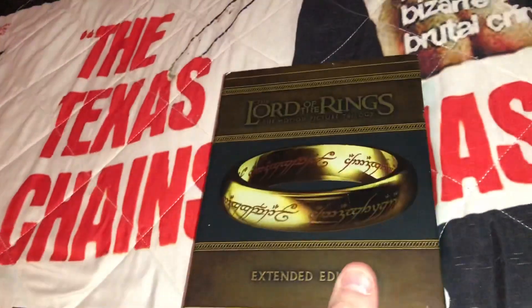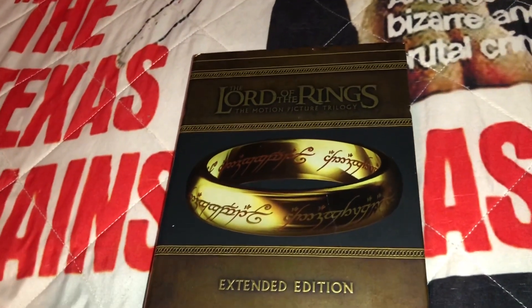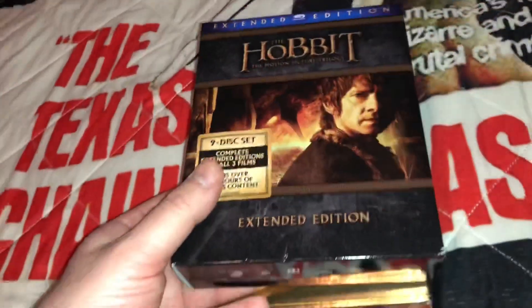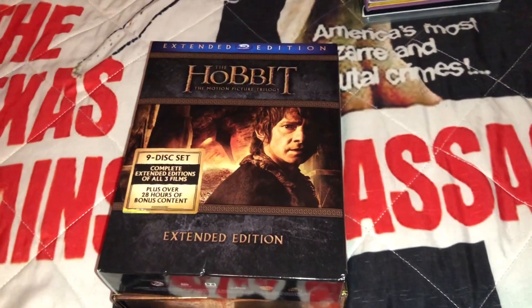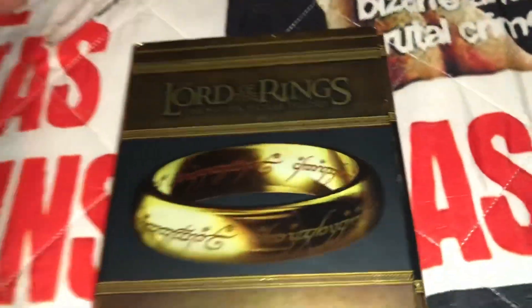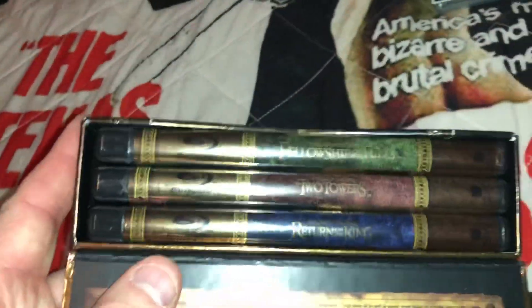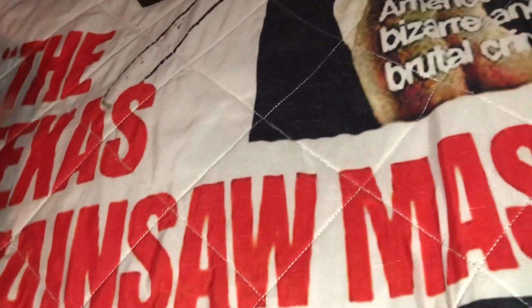I recently picked up the Lord of the Rings Extended Editions — these are the three films in their longest cuts. I'm going to watch all of these again, because I recently did the same thing for The Hobbit — went through all the extended cuts and was very very happy to revisit those movies. I absolutely love these films. Over the next week I'm going to watch The Fellowship of the Ring, The Two Towers, and The Return of the King in their longest runtimes. I picked this up pretty cheap on eBay.